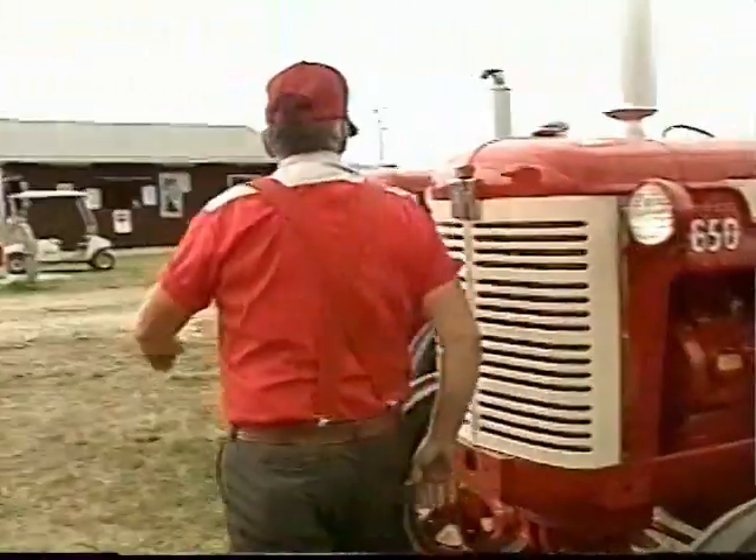Don, when did you develop an interest in the International Harvester tractors? Back in '87. I got hurt and I had to have something to do, so I just started restoring tractors.